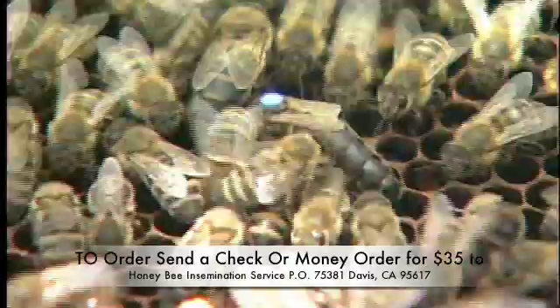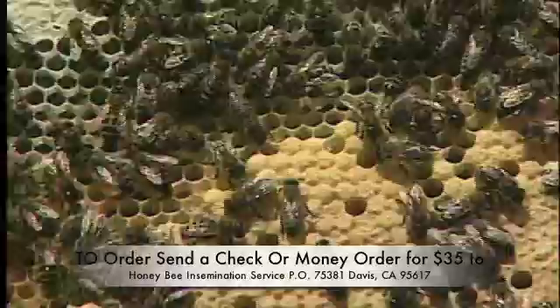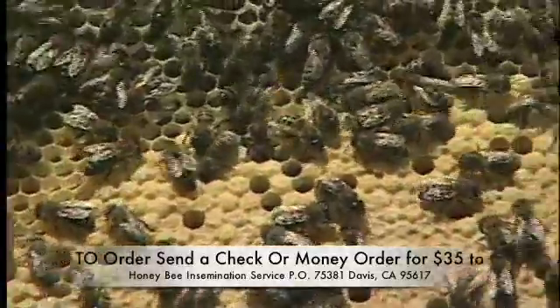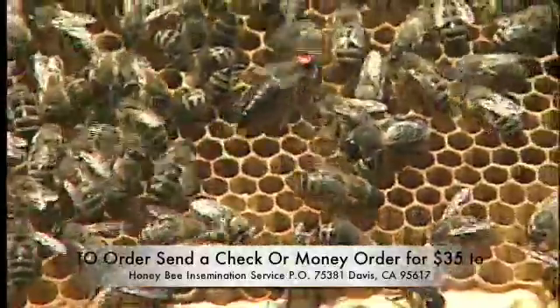In nature, honeybee queens mate with numerous drones from diverse genetic backgrounds. Instrumental insemination provides the ability to control mating, enabling the study of bee genetics and the development and maintenance of selected stocks.